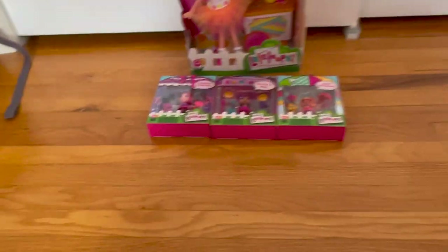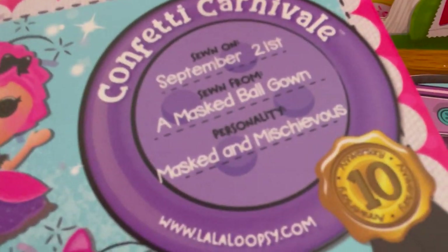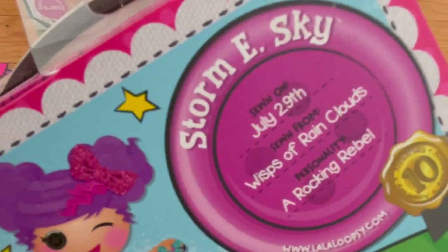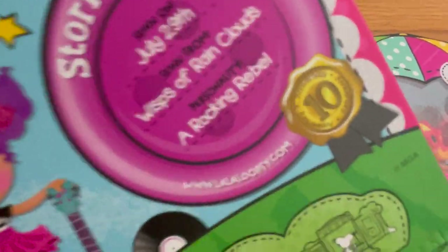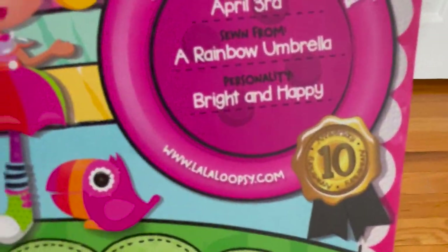This is what they look like, and these are some new minis with new packaging. This is Confetti Carnival — she was sewn on September 21st, sewn from a masked ball gown, and her personality is masked and mischievous. Here's Stormy Sky — she was sewn on July 29th, sewn from wisps of a rain cloud, and her personality is a rockin' rebel. And here's mini April Sun Splash — she was sewn on April 3rd, sewn from a rainbow umbrella, and her personality is bright and happy.